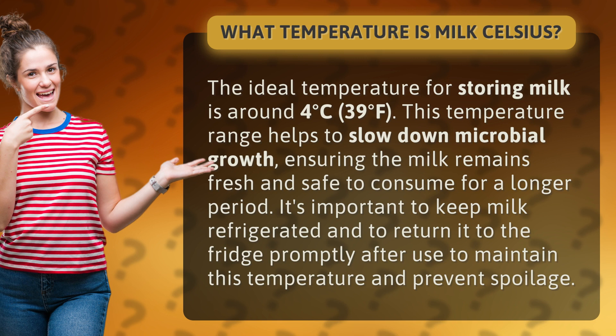It's important to keep milk refrigerated and to return it to the fridge promptly after use to maintain this temperature and prevent spoilage.